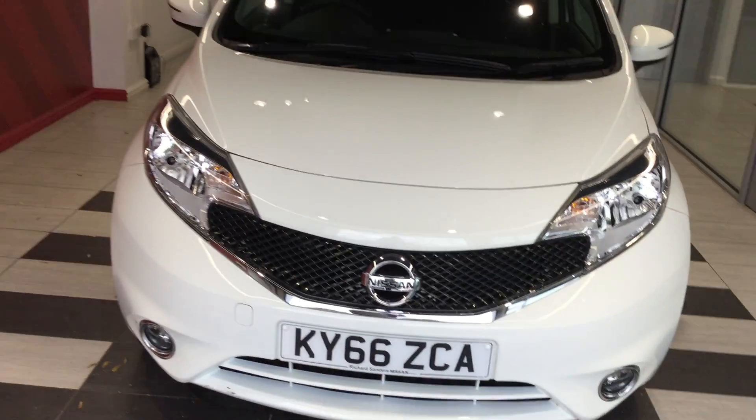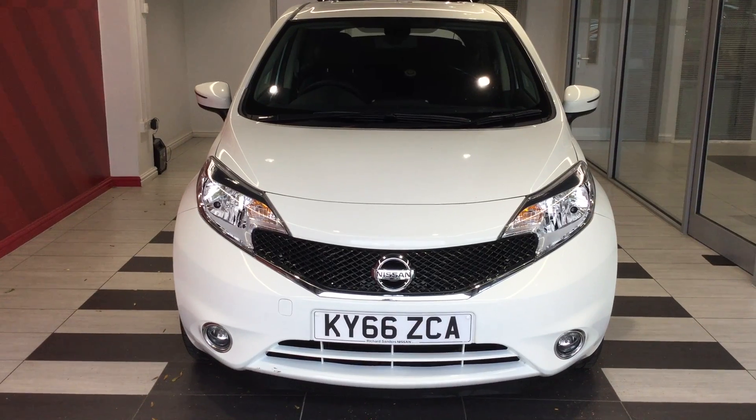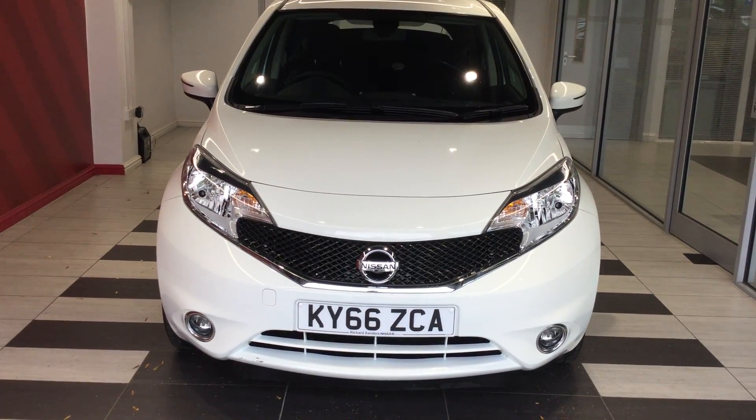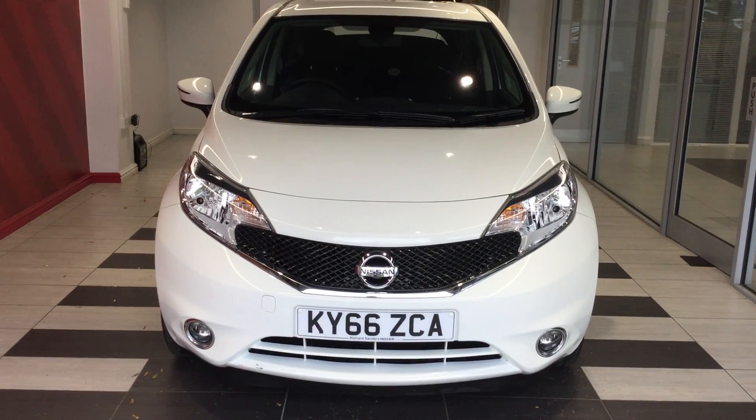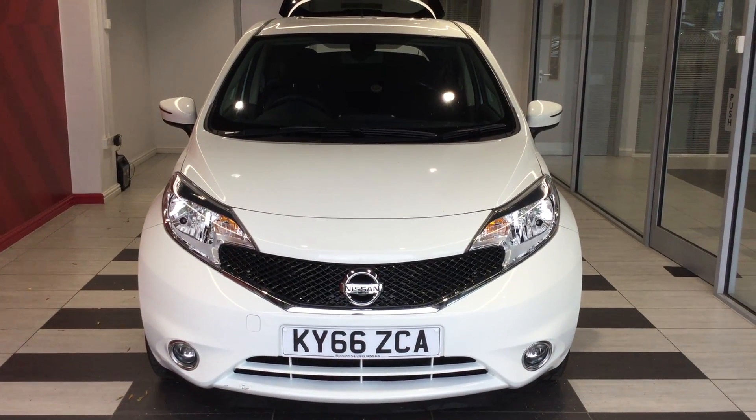So to summarise, I've been looking at a Nissan Note 1.2 Acenta Premium. My name is Richard. If you require any further information on this vehicle, then please contact me directly on Peterborough 01733 267 606. Thank you for watching.